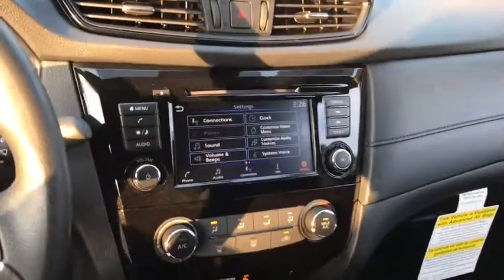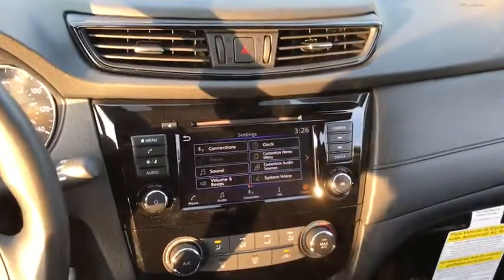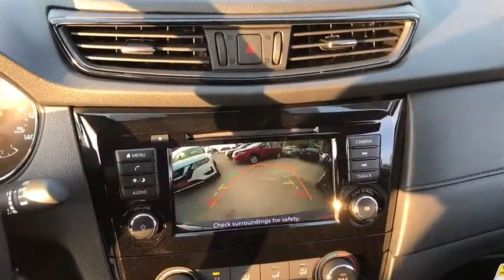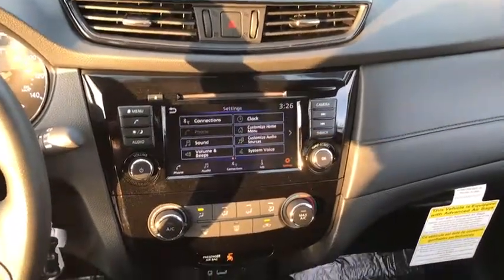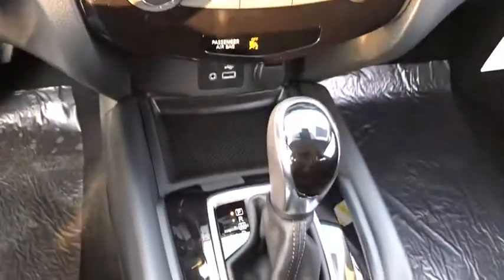Traction control, dual airbags, power steering, four-wheel disc brakes, center armrest, trip computer, security system, CD player, rear window defroster, electronic stability control.